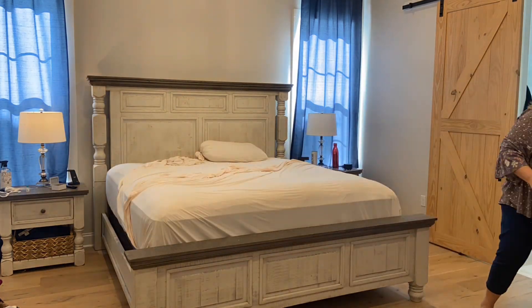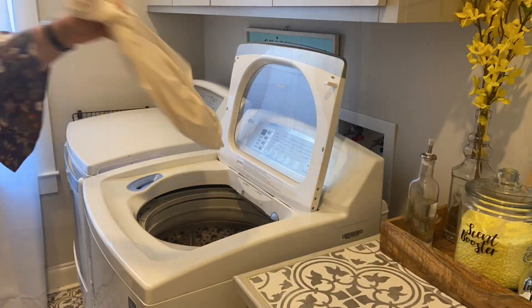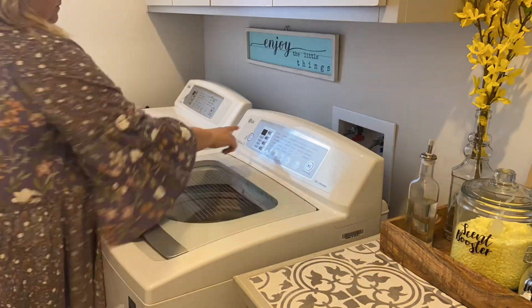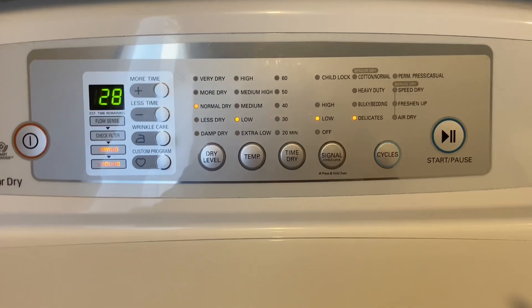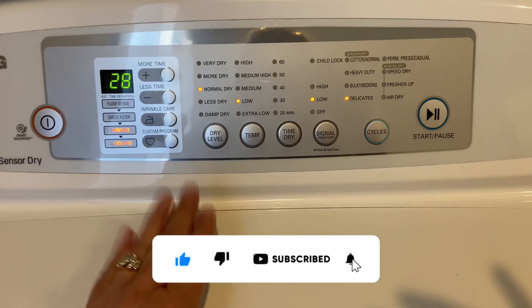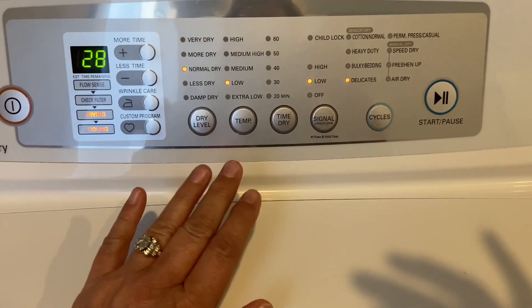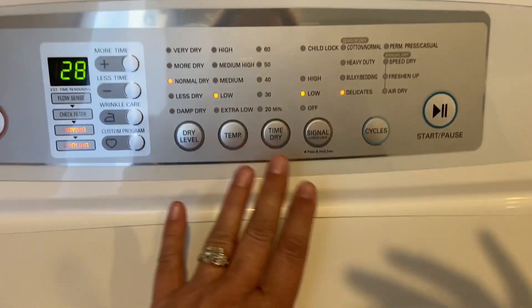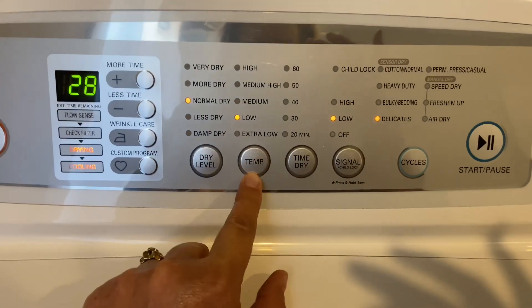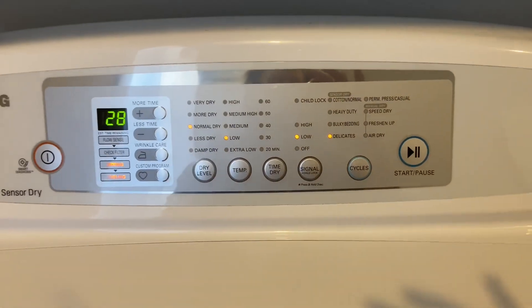After using them for several nights I wanted to test them out by taking them off the bed and putting them through the washing machine and dryer, so that's what I'm doing now. I have the sheets in the dryer, and I did want to specify that they recommend drip dry, or you can do a low heat dry. I have it on the delicates setting and the temperature level is low.